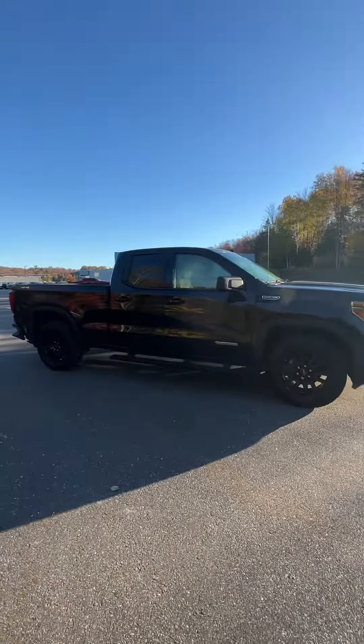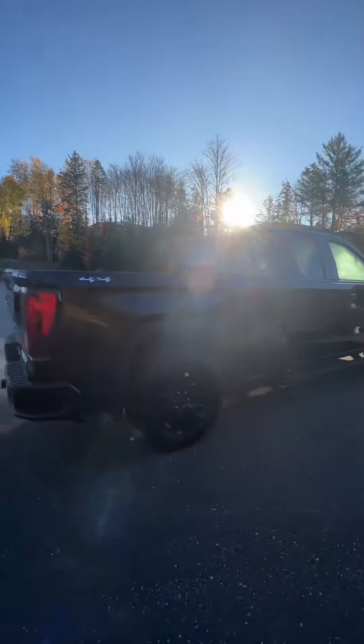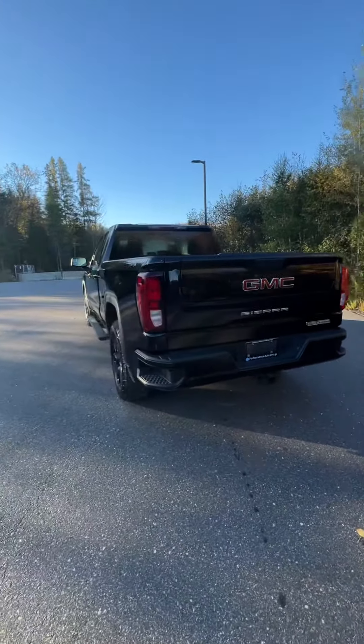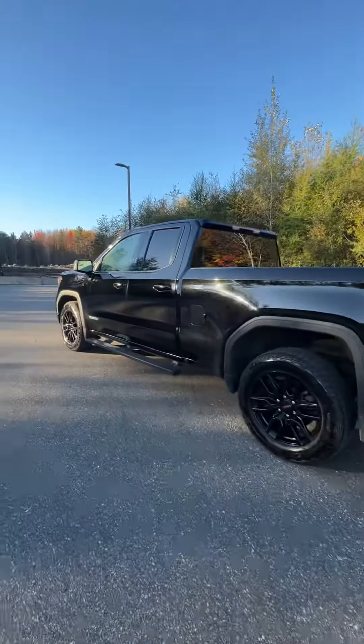This is our 2022 GMC Sierra extended cab in black here at Huntsville Honda. This one has a 5.3 liter V8 engine that'll push about 355 horsepower to get you about 11.9 liters per 100 kilometers on the highway. It's also got 383 pounds per foot torque which is awesome for towing.